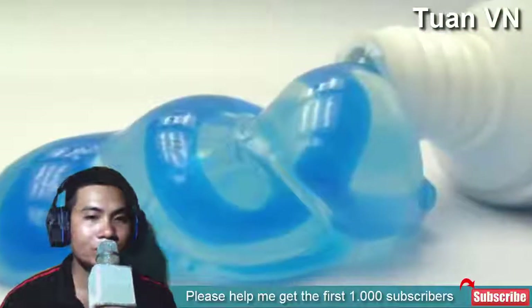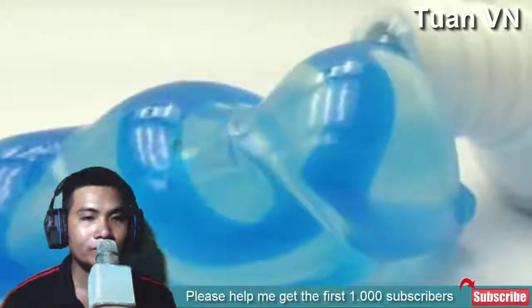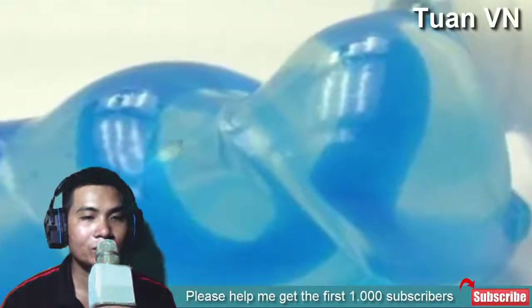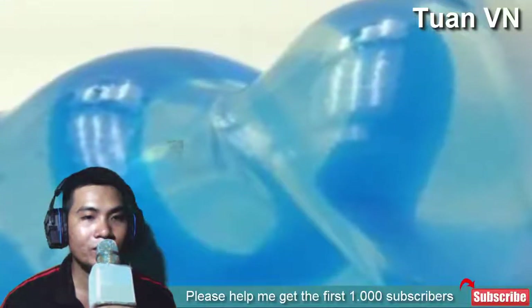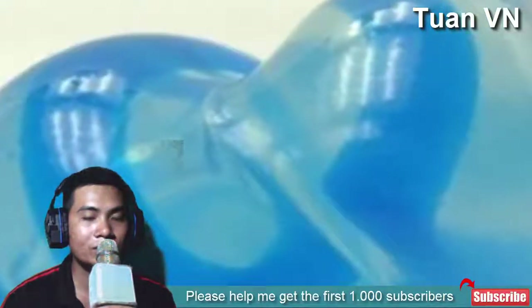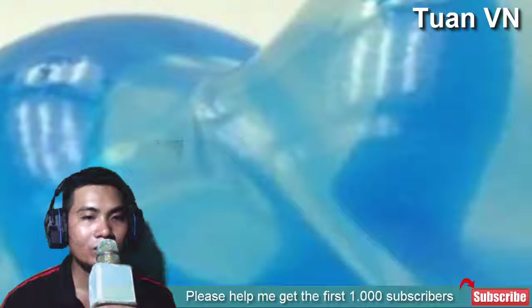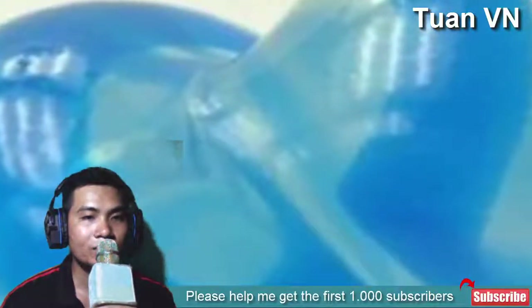4. Colgate. Application of Colgate toothpaste is known to be surprisingly effective on ringworm infection. It could be the menthol, peppermint, or clove that is working on the fungus. Whatever it is, it is known to cure the infection in 3-4 days. Apply Colgate toothpaste on the entire skin patch and allow it to dry on the area. This will create a barrier on the skin surface and prevent the spread as well as treat the fungus effectively. Make sure to leave a coat on the skin while you sleep for its complete action to set in. In a few days, the ringworm will be entirely removed from your skin.